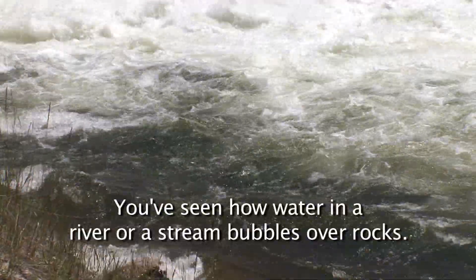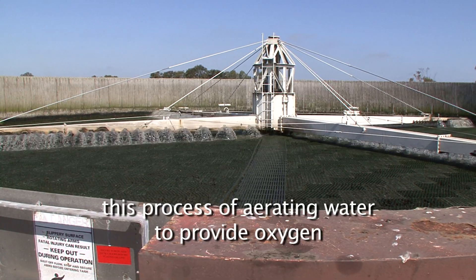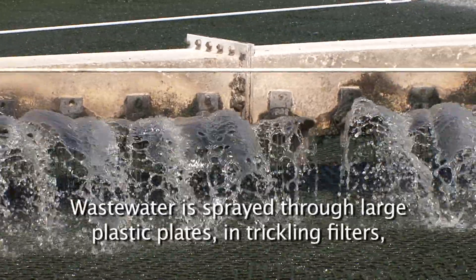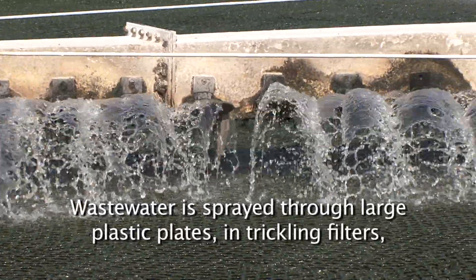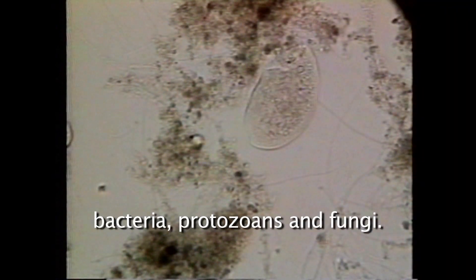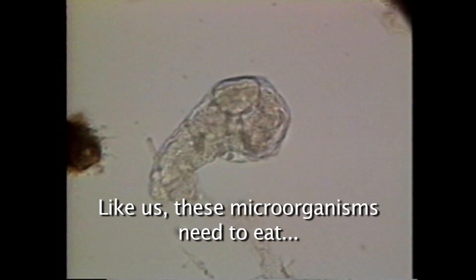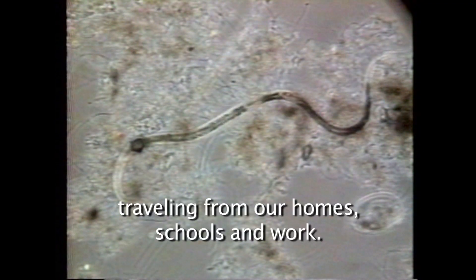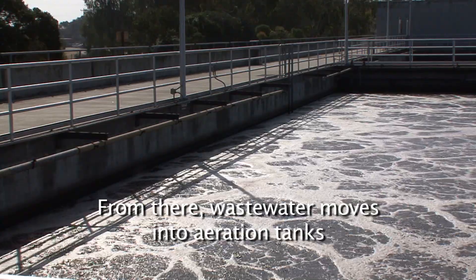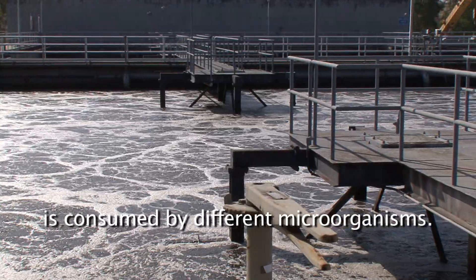You've seen how water in a river or stream bubbles over rocks. The next step, called secondary treatment, mimics this process of aerating water to provide oxygen for the bacteria which eat biological wastes. Wastewater is sprayed through large plastic plates in trickling filters that are covered with a slimy layer of microorganisms including bacteria, protozoans, and fungi. Like us, these microorganisms need to eat, except their food is human waste traveling from our homes, schools, and work. From there, wastewater moves into aeration tanks, where ammonia, another component of human waste, is consumed by different microorganisms.